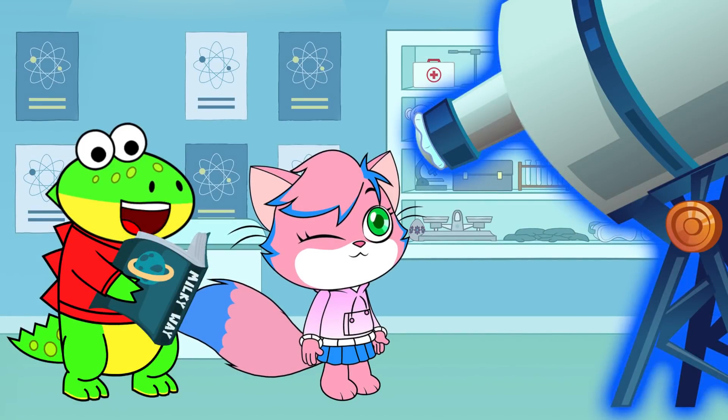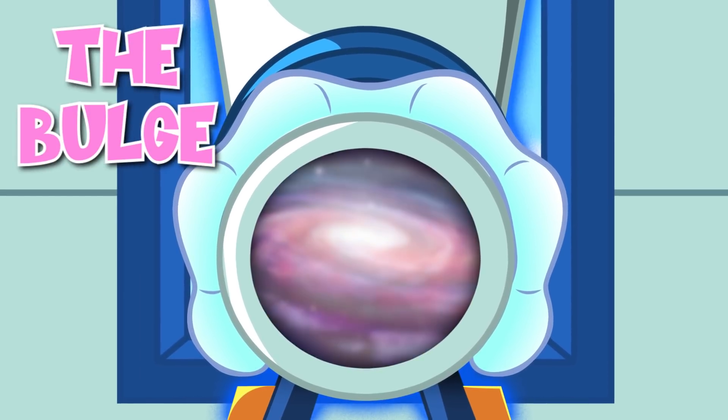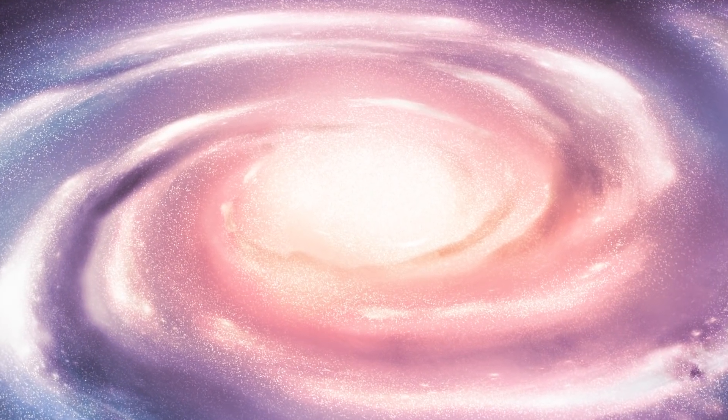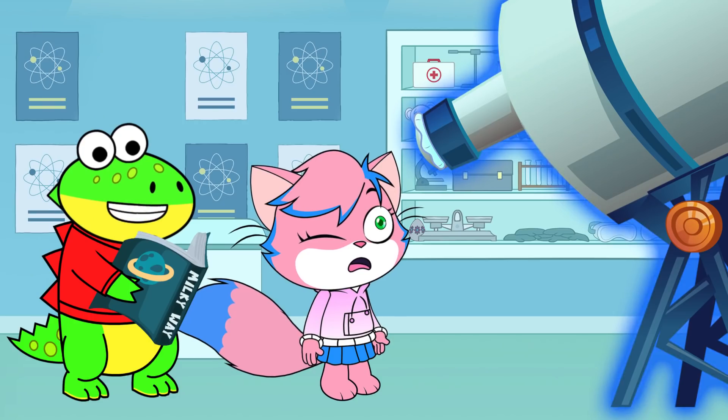Earth is located in the Milky Way galaxy. The bulge of the Milky Way is the sphere-shaped cluster of stars that can be found in the center. Scientists think there's a black hole in the center, swallowing everything that comes too close!